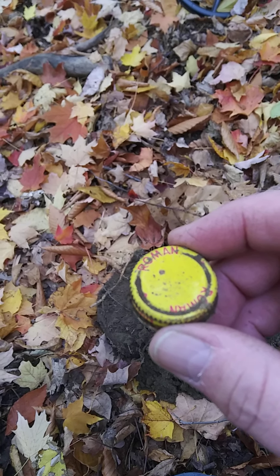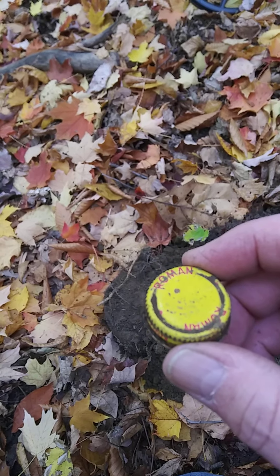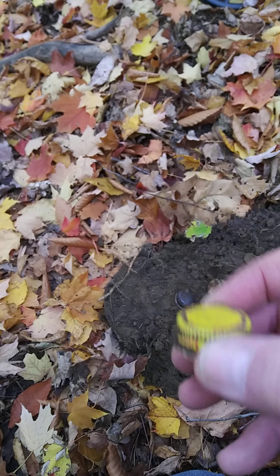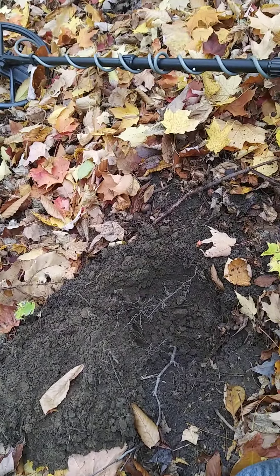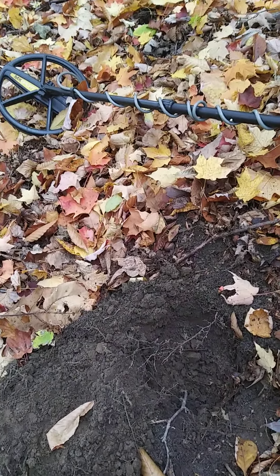Here's the funny one — I find this out here: it's a cap to a bottle of Roman bleach. I'm like, wow, someone brought bleach with them hunting! Who knows — or there may have been a house around here somewhere that was dumping their trash. But I'm gonna keep swinging through here and see what else we come up with. I'm fairly certain there's gonna be something good to find out here today.